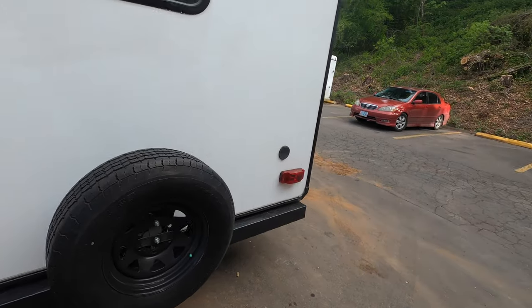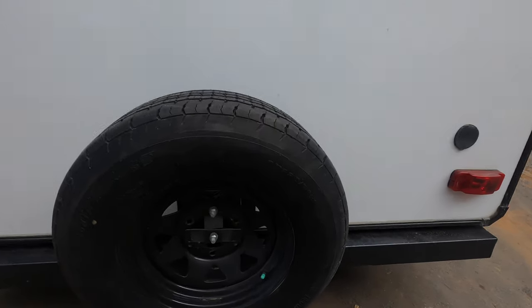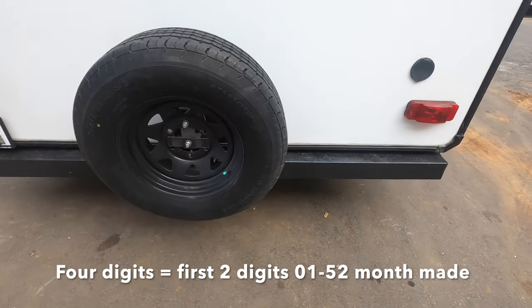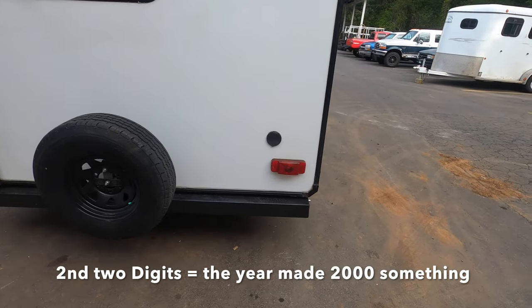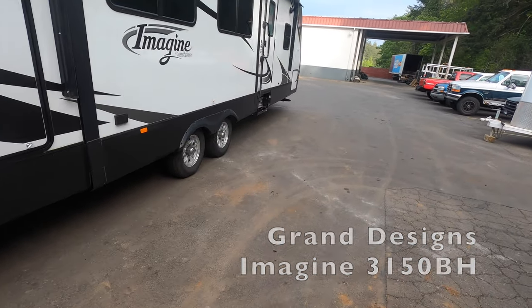We'll leave the spare for now — Tracy, my tire expert, says we're okay with that. But you can see right here the tire date says 2016. That was the year it was made, but there's also the week — it was made in the 20th week. So we're going to replace all four of the main tires.